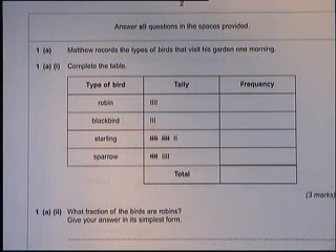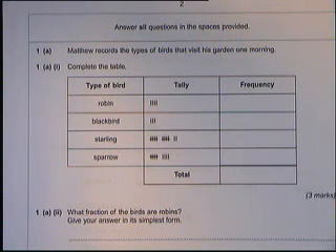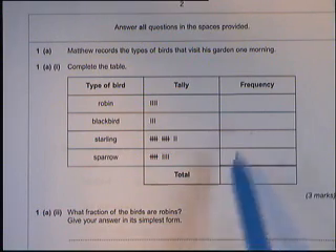This is question 1 of the Foundation Level Unit 1 exam, June 2011. We've got birds visiting a garden and we're completing the table.